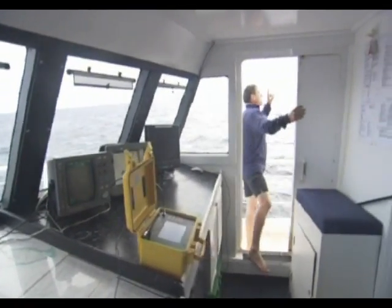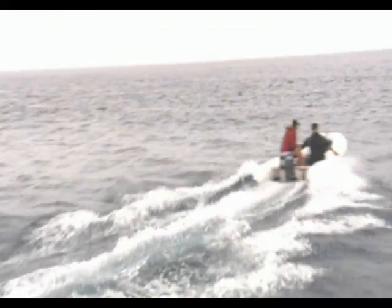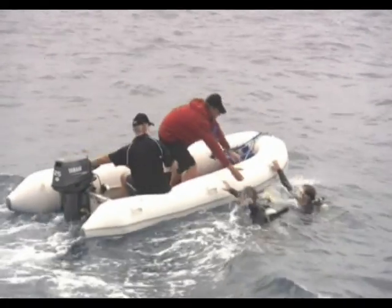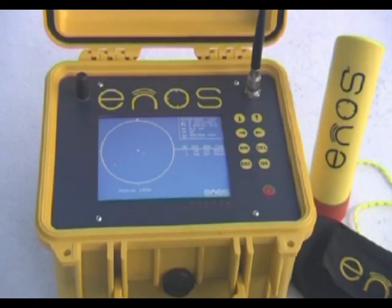Whatever the time of day or sea conditions, ENOS accurately pinpoints drifting divers, making this one piece of dive equipment you won't want to be without. ENOS requires no complex installation procedures, is entirely mobile, and can operate from any vessel.